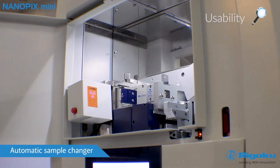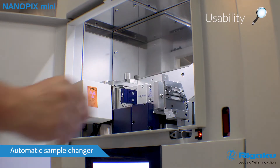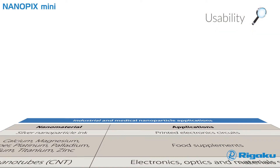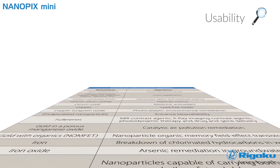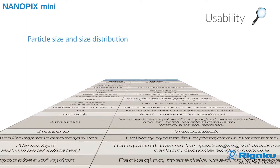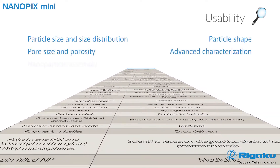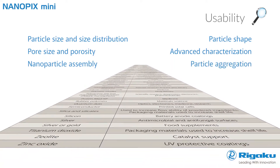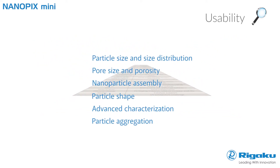An automatic sample changer is standard equipment to facilitate routine QA-QC testing. This table details documented industrial and medical nanomaterials applications that may be characterized using SAXS. Medical applications range from metal oxides and metal polymers to fullerenes and emulsions. Industrial applications are even more exotic, reaching from organics like carbon nanotubes to organic memory field effect transistors and quantum dots.